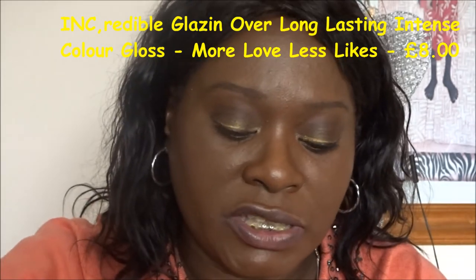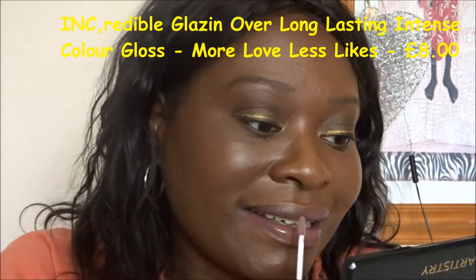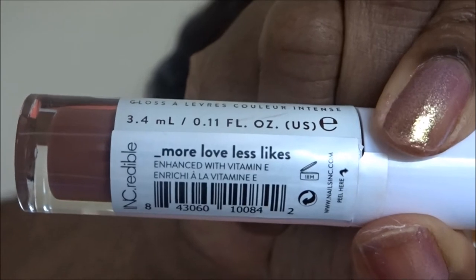Next color is More Love Less Likes - let's put that on. This is quite a nice color actually. This is the glazing-over intense lip glaze - that's what it says on the bottle - and the color is More Love Less Likes. I'm going to let that dry down.